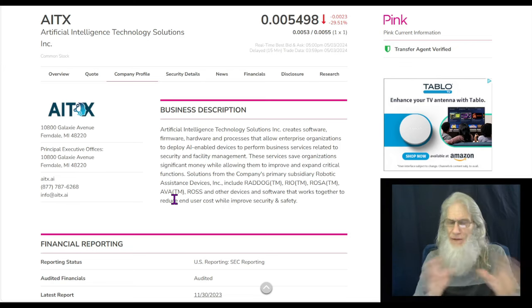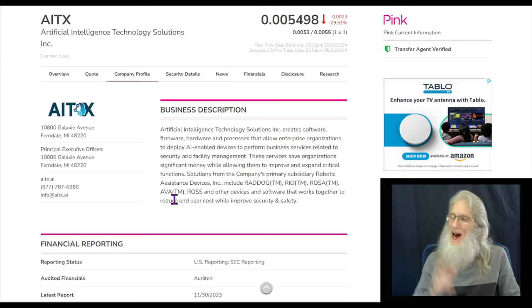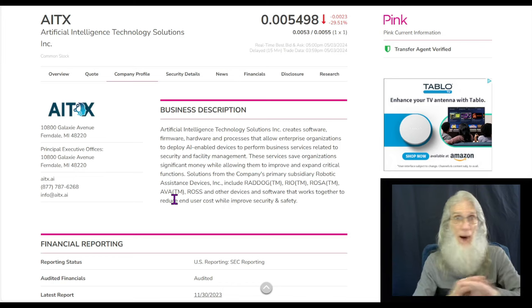In full disclosure, I want to let you know I do own AITX. I've owned it for about a year, I've averaged down on it a couple of times and I am way down on it, but that has nothing at all to do with why I am sharing this stock with you. The stock is hot, bottom line.